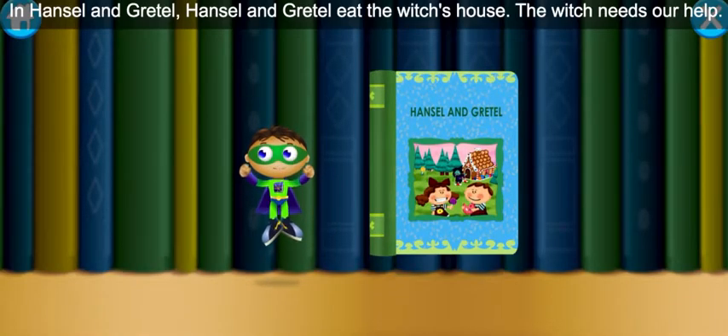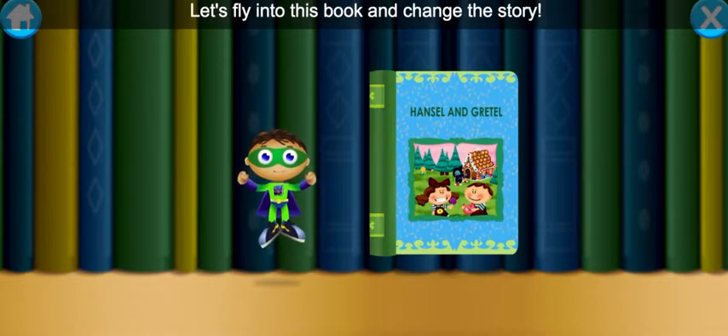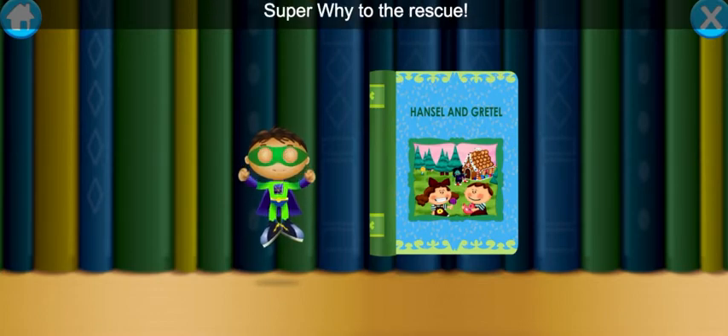In Hansel and Gretel, Hansel and Gretel eat the witch's house! The witch needs our help! Let's fly into this book and change the story! Super Y, to the rescue!